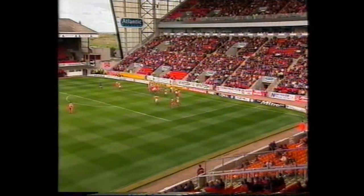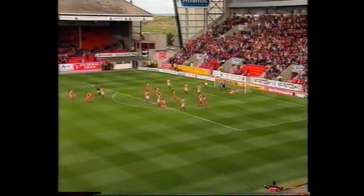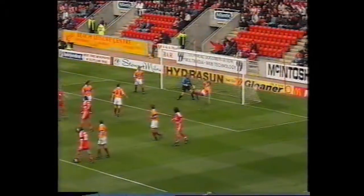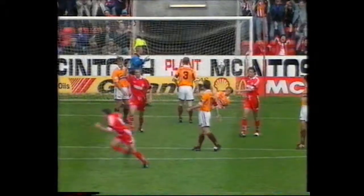Don't blink or you'll miss a sensational opener for Aberdeen. Just eight minutes on the clock, and Ian Jess with the shot to put the Dons 1 up. He's certainly happy, and no wonder. Great effort from Jess. 1-0 Aberdeen.